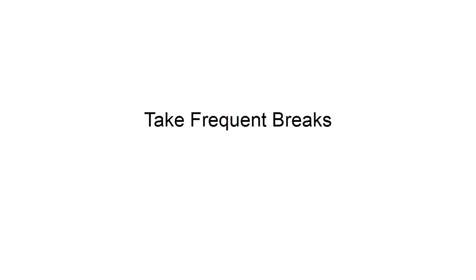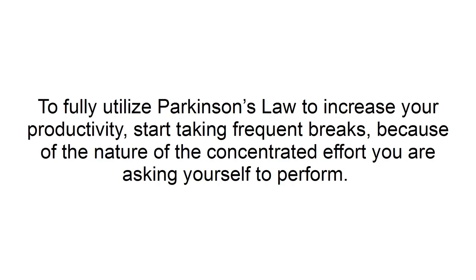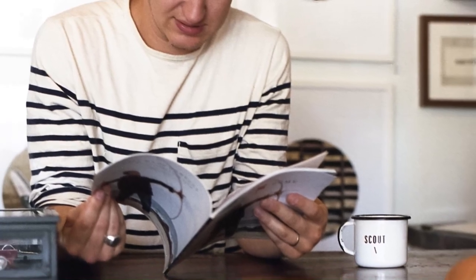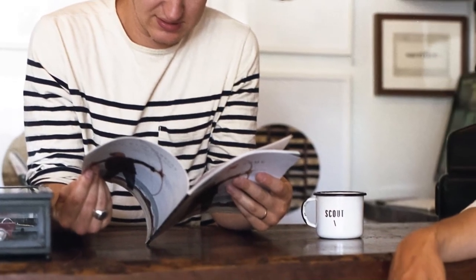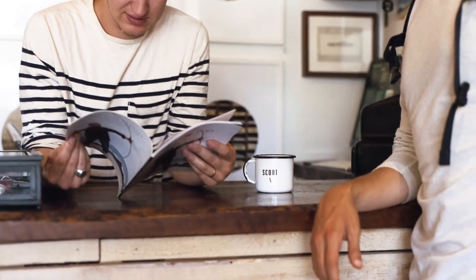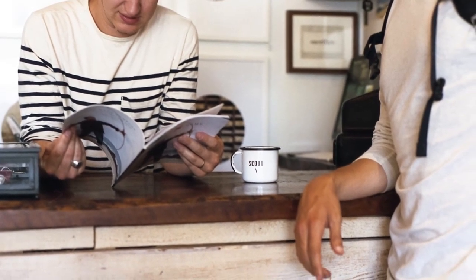Take frequent breaks. To fully utilize Parkinson's Law to increase your productivity, start taking frequent breaks because of the nature of the concentrated effort you are asking yourself to perform. Without frequent breaks, your brain gets tired and starts to shut down, unable to function in the same way. You will only be able to increase your productivity by learning when to stop and being able to step away.